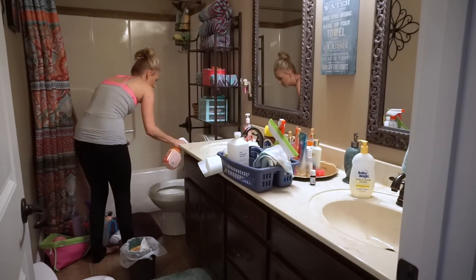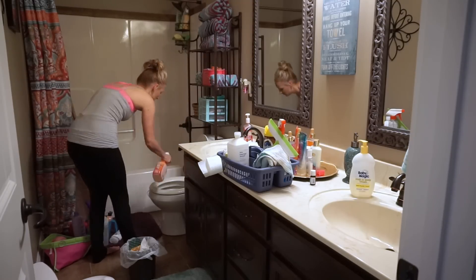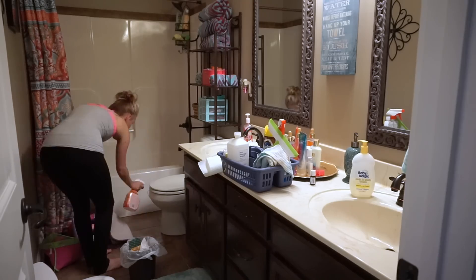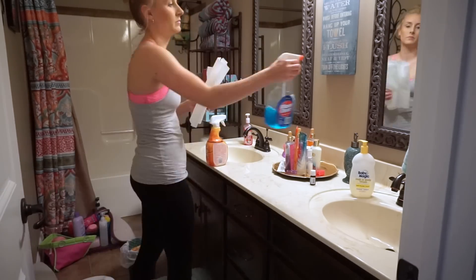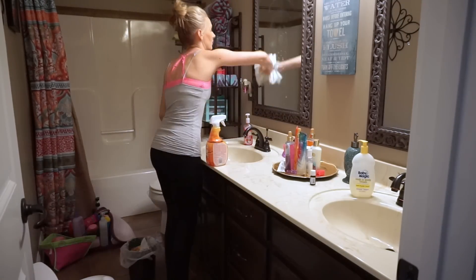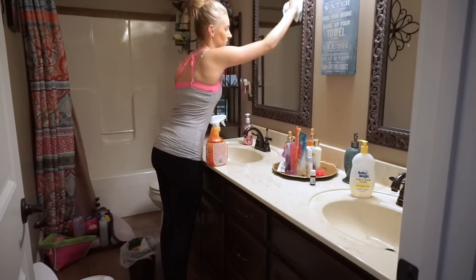So the first thing I like to do — as you can see, I sprayed down the shower, I'm spraying down the toilet. I like to spray them with cleaner and let that sit for a while. I feel like it kills the germs better that way. I don't know if that is scientifically proven, but I like to know that it's sitting there killing germs.